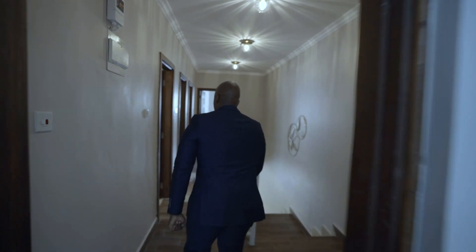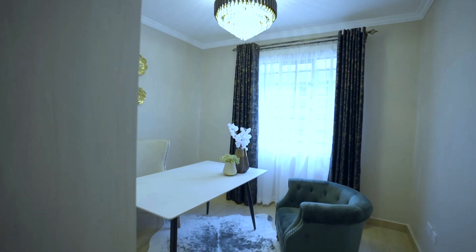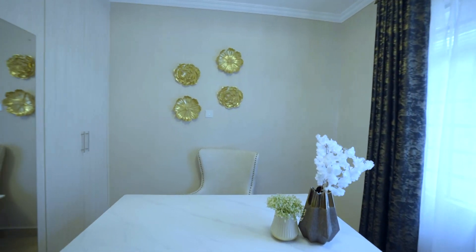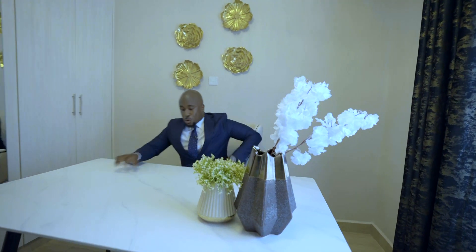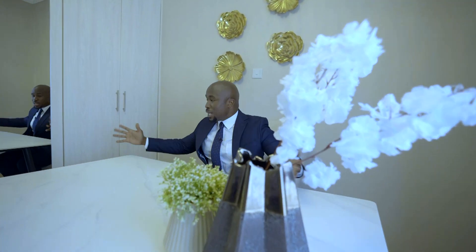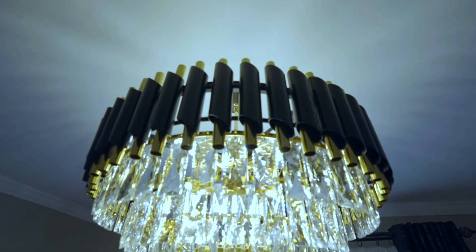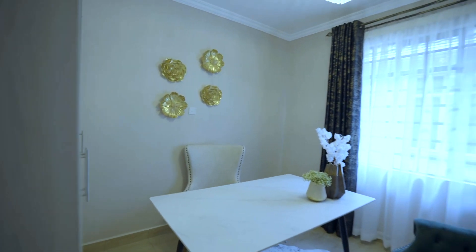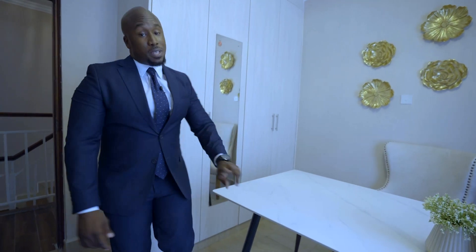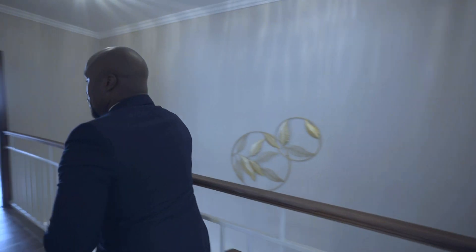Come along to bedroom number two, which has been staged as a very stately office — quite imperial. You could do your meetings, have your Zoom calls, work, talk to people — it is just fantastic. I love what they've done with the space, especially with the chandeliers at the top. Of course every room gets a sufficient amount of light, so you've got your windows and wardrobes. That's bedroom number two.